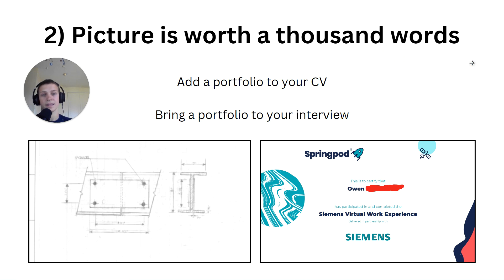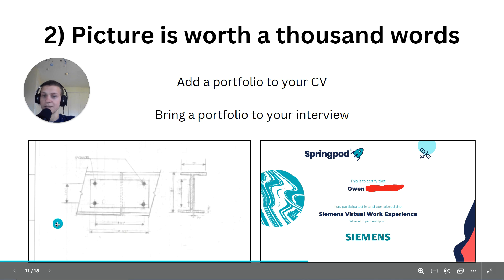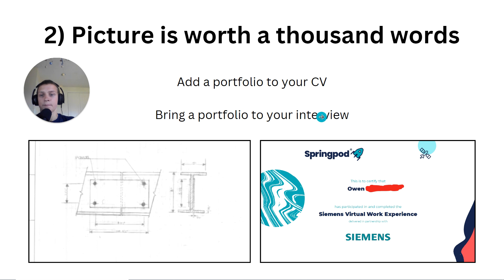Number two: a picture is worth a thousand words. You can say you did work experience or created a design, but you can make that a thousand times better by actually showing it. If you say you did a design and then show proof of the design, they can see you actually did it. Add a portfolio to your application — designs, work experience certificates, photos, reports, screenshots — and bring it to your interview, especially as a physical hard copy the interviewer can flick through.